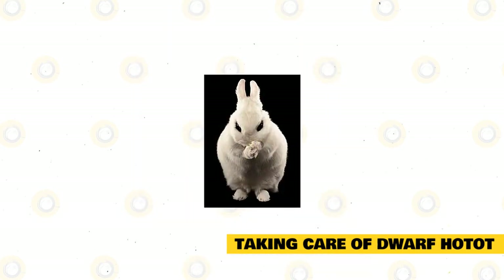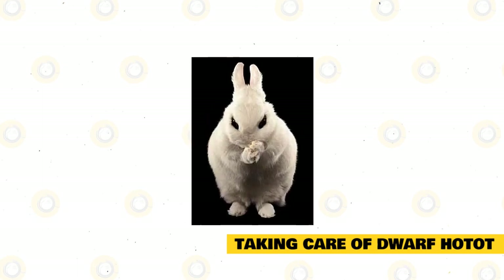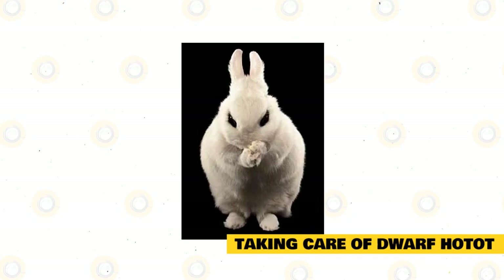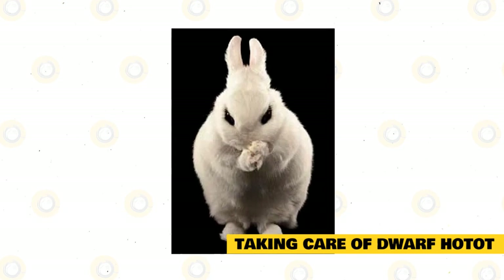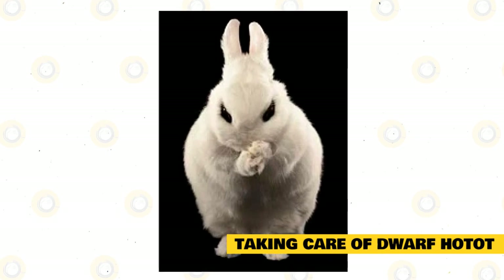Dwarf Hotot are experts when it comes to grooming themselves. Sometimes a rabbit with this type of fur can take hours cleaning itself, taking extra time cleaning under the feet and ears. Rabbits may also be seen grooming each other as social behavior. Mother rabbits may also groom their young by licking their fur and removing dirt and grime, and this is done while she's feeding.